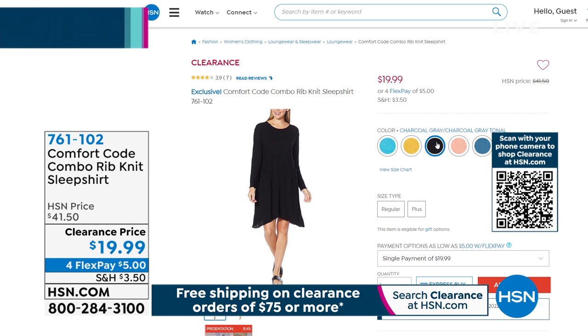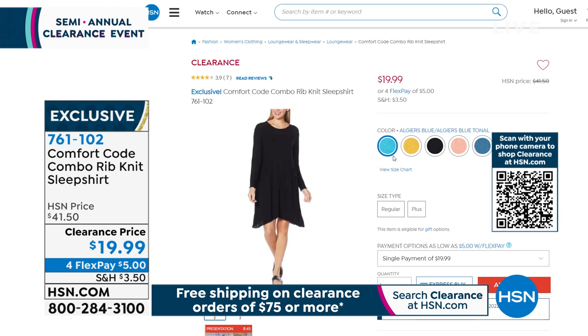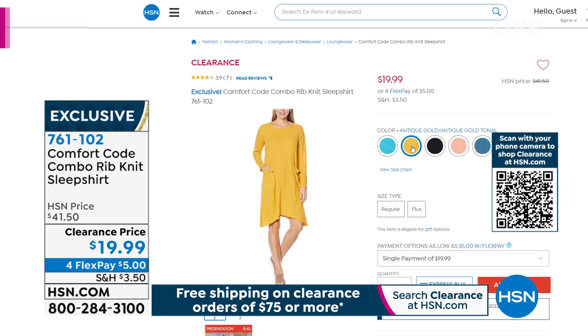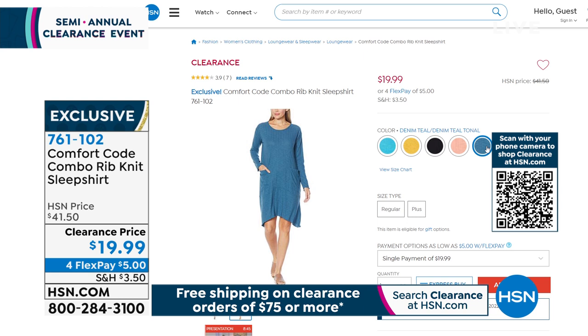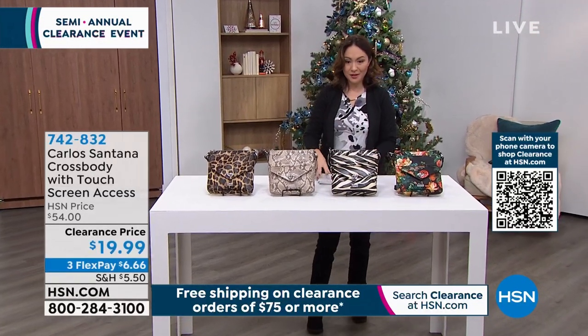Also, the Comfort Code rib knit sleep shirt — if you don't like a shirt-and-pant pajama set and want movement, this is the most comfortable sleep shirt. It has huge pockets in the front, is long sleeve, with that asymmetrical hem — it almost looks like a dress. Available in Algier blue, antique gold, charcoal gray, dawn pink, and denim teal. Under $20 tonight, more than half off, exclusive clearance. Item number 761-102, sizes small through 3X.